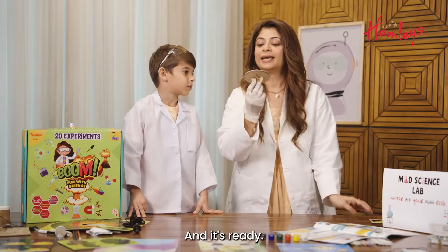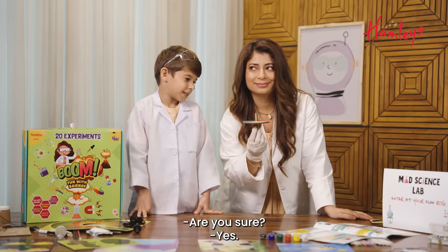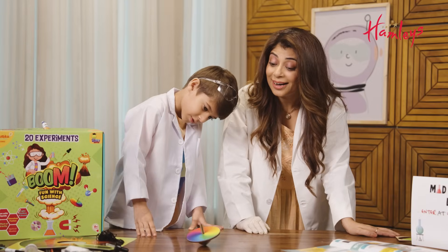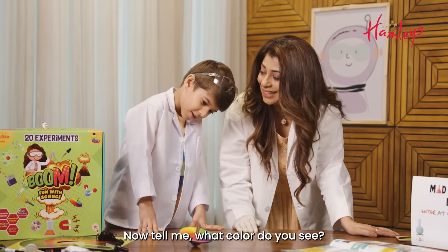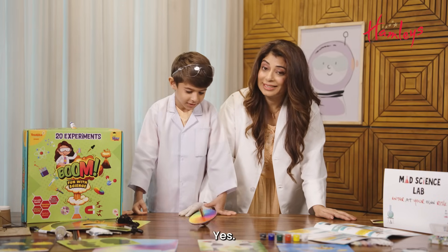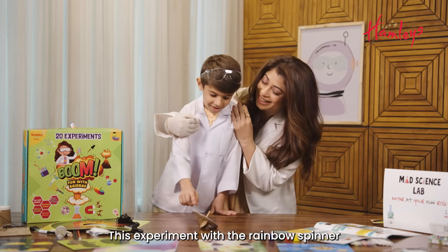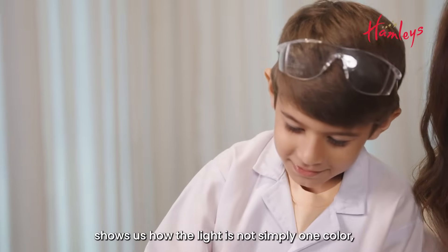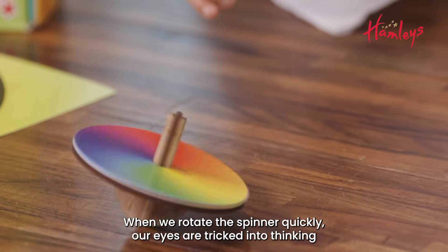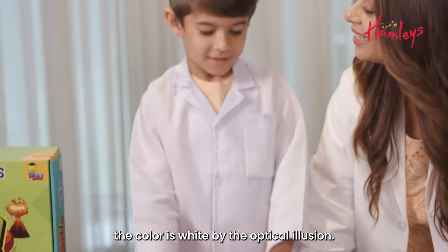It's ready! Now tell me, what color do you see? Yellow colors. Are you sure? Yes. Okay, spin it! Now tell me what color do you see? White. That's an optical illusion — now you are learning! This experiment with the rainbow spinner shows us how light is not simply one colour but rather it is a spectrum. When we rotate the spinner quickly, our eyes are tricked into thinking the colour is white by the optical illusion.